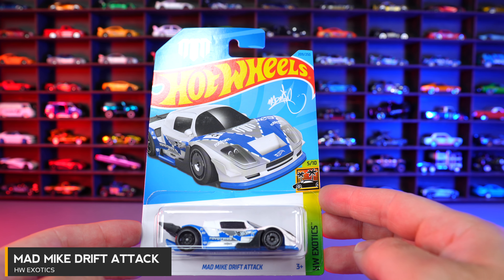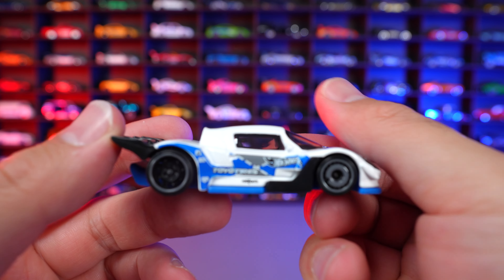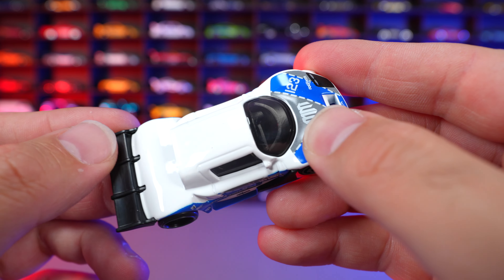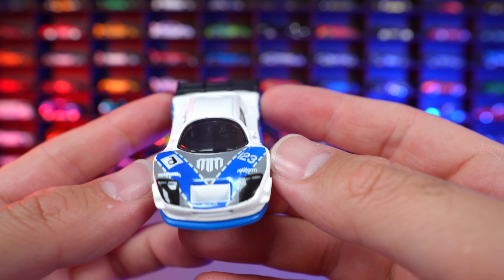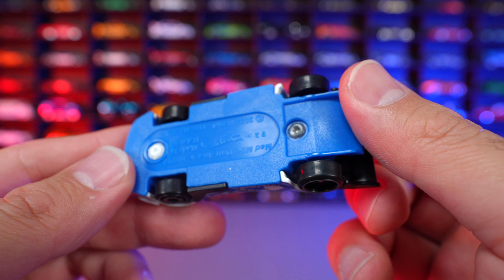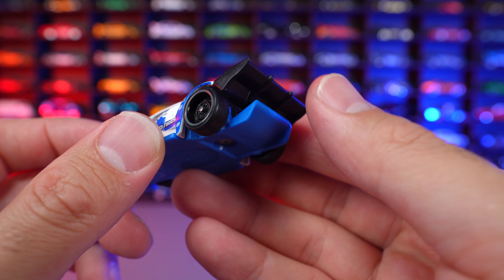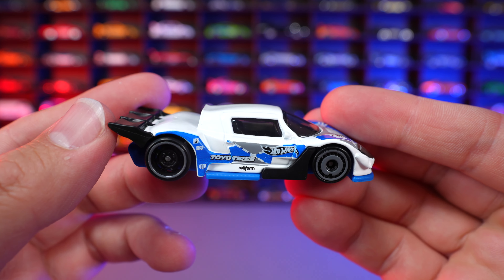I find them quite interesting to see what Mattel and Hot Wheels can do to make a car Tuned. Mad Mike Drift Attack from HW Exotics. Check out the interesting design on this car — that cut roof line, which is super interesting, a nice spoiler on the back, very supercar-esque, obviously made for drift. You can see Mad Mike's logo on the front end, a blue base, an interesting two different wheel and tire combination, a weird fin coming out the bottom for the diffuser, and a wing on the back. What an interesting design.